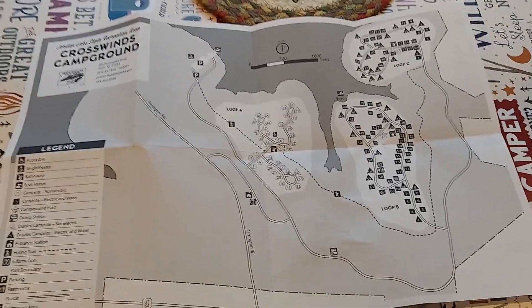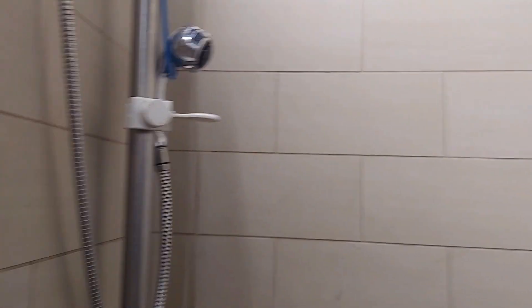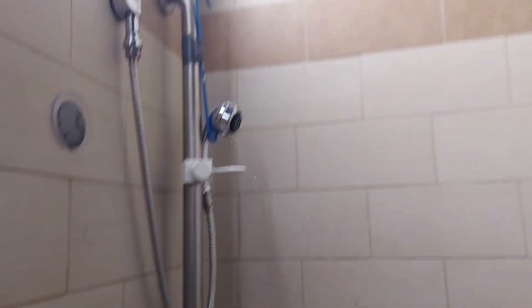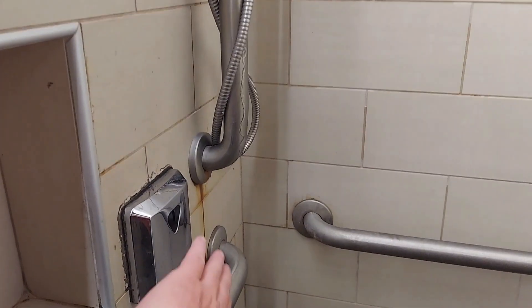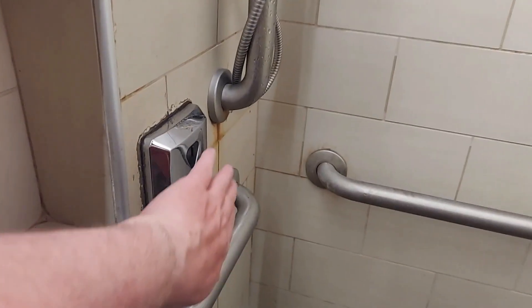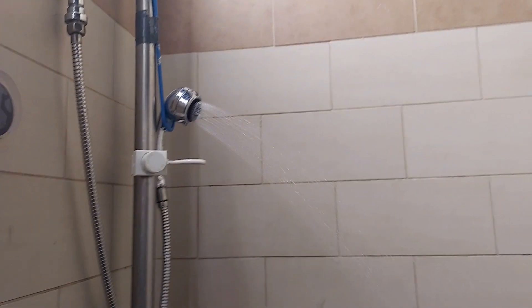Over here at Crosswinds, they have a sensor. It senses you in front of the shower. If your body is not right in front of it anymore, it cuts off. You have to be standing in front of the sensor, and it is highly, highly sensitive.